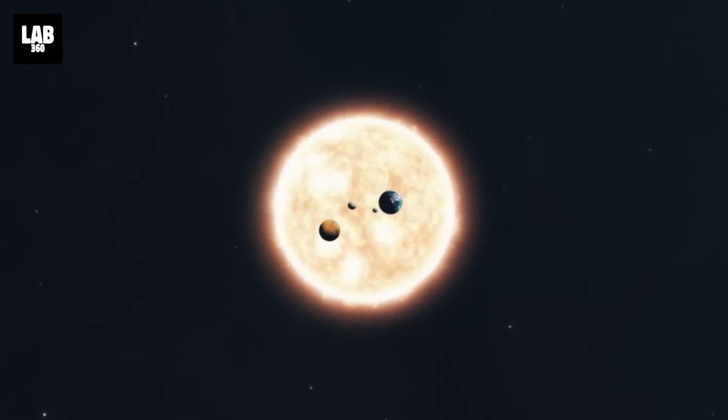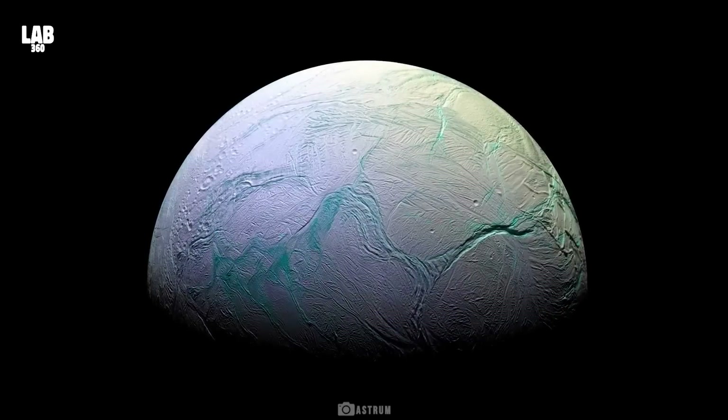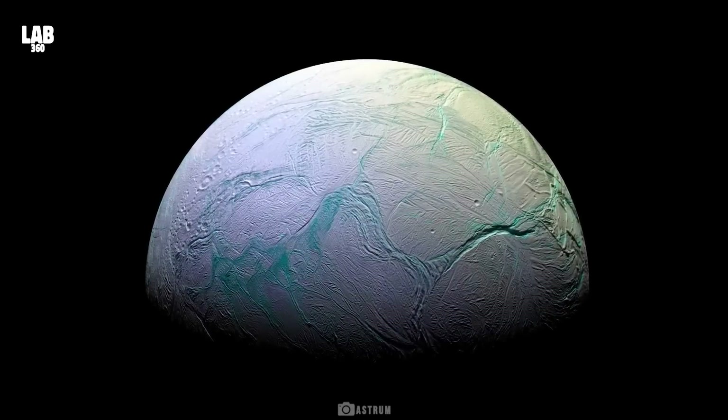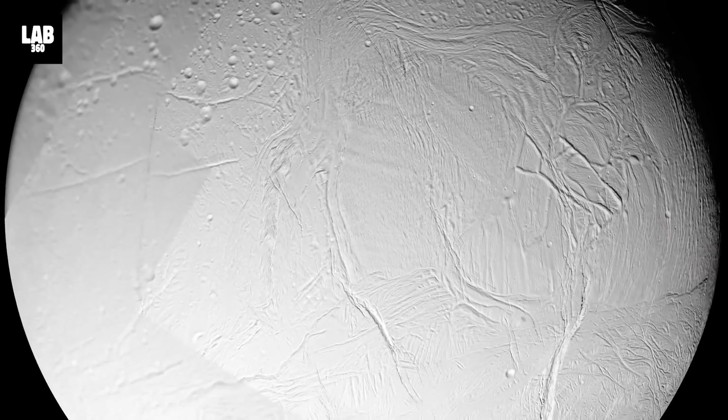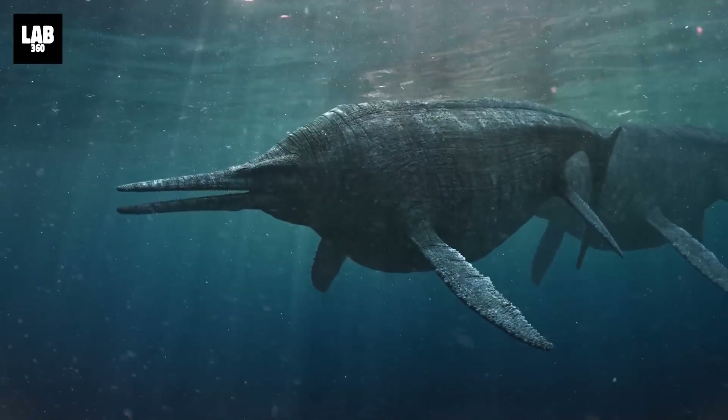In the vast expanse of our solar system, a world of wonder awaits us. Welcome to Saturn's mesmerizing moon, Enceladus. Hidden beneath its icy exterior lies a captivating secret — a subsurface ocean, a potential haven for life.